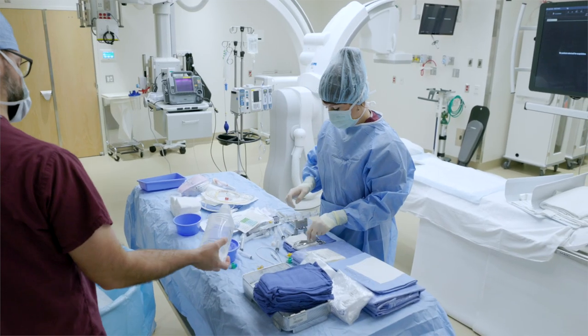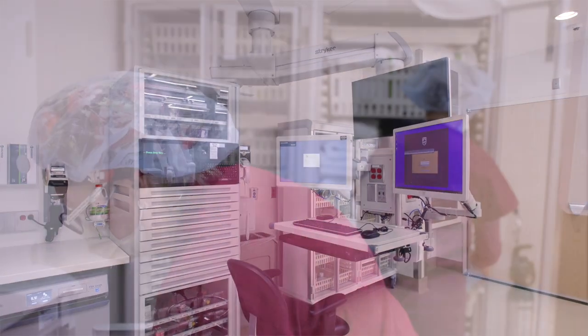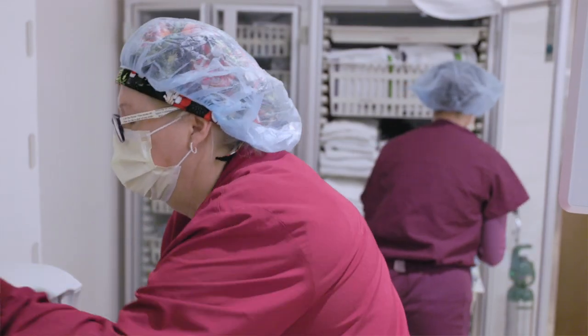The kinds of procedures performed in the cath lab are increasing all the time. Most of the procedures are what are called minimally invasive procedures, and these minimally invasive alternatives to surgery and medical therapies are really expanding at a great pace. This is one of the fastest growing areas of medicine, and new cath labs and a growing staff of physicians are critical to providing this kind of care to the largest number of people.